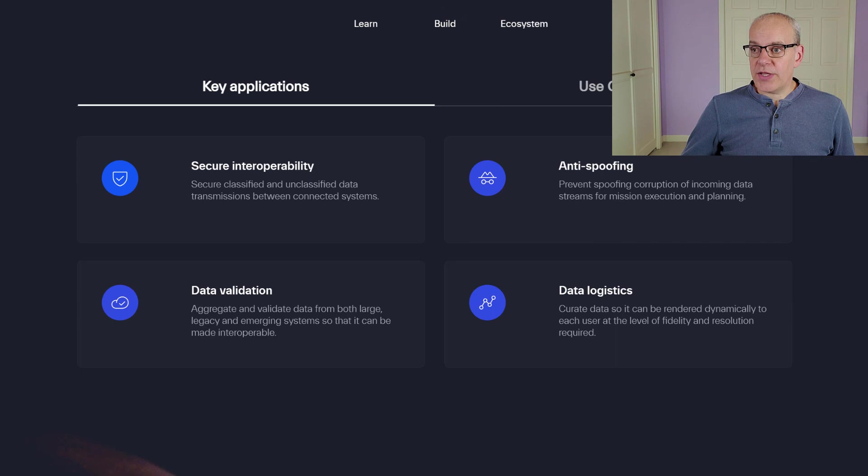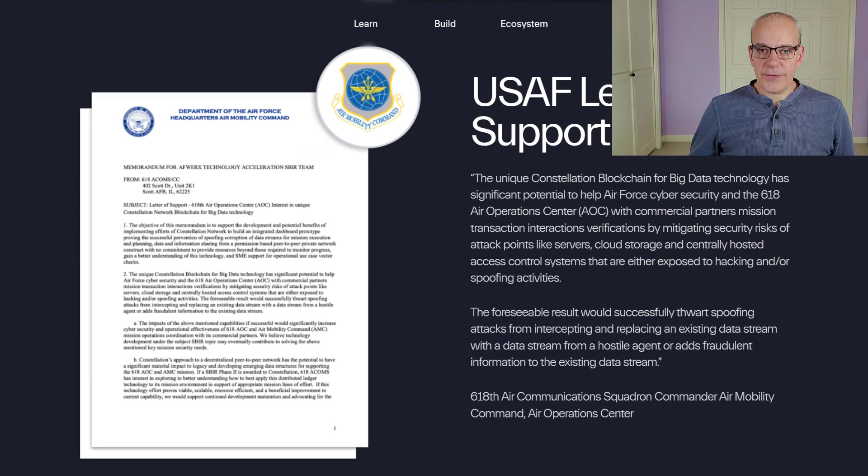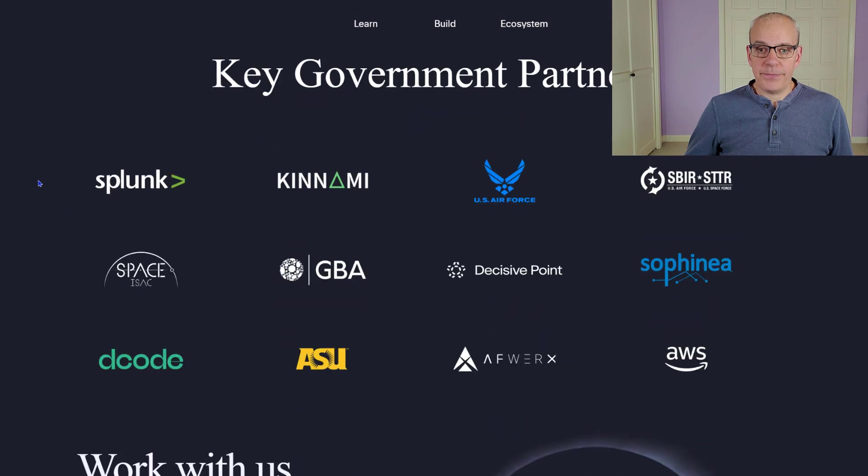About three years ago, they actually did receive a grant from the U.S. Air Force to work on a protocol that would help with the Air Force storing their data on the blockchain. They're working with government partners including Splunk, Amazon Web Services, and Space Isaac, which stores data related to space programs.